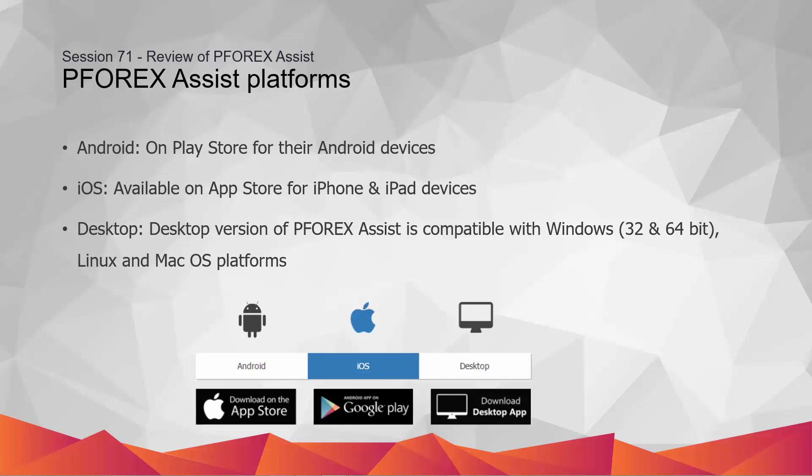P4X Assist is developed under various platforms. Android: Traders can find P4X Assist on the Play Store for their Android devices. P4X Assist is compatible with phones and tablets with operating system version 4.4 or higher. iOS: P4X Assist is available on the App Store for iPhone and iPad devices with operating system 9 and higher.